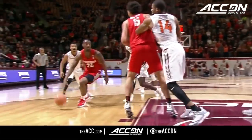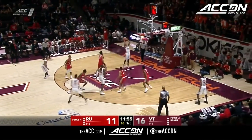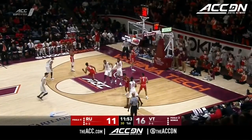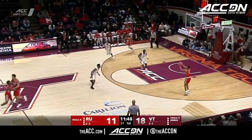Got his shot blocked, didn't bother him a bit. That will not last. Tech is very good on offense, but that's not bad either. Beautiful pass, Justin Robinson, number four in the ACC in assists already.